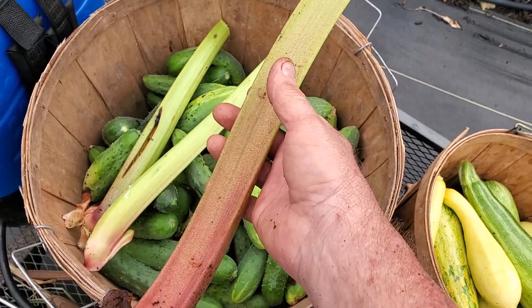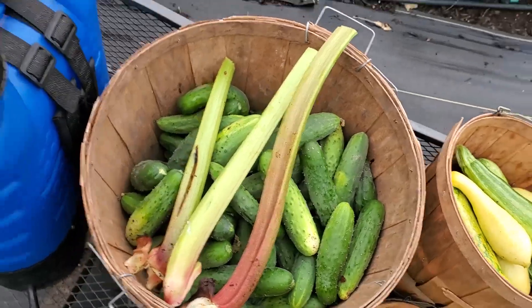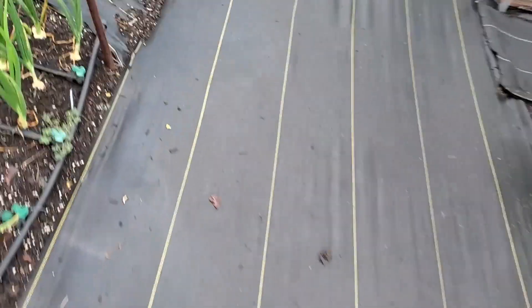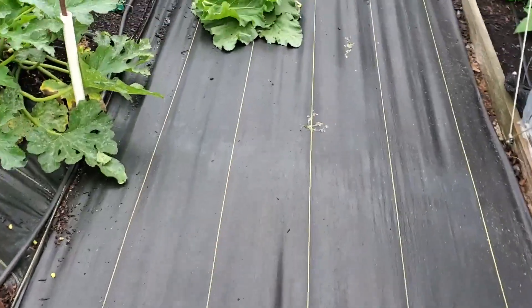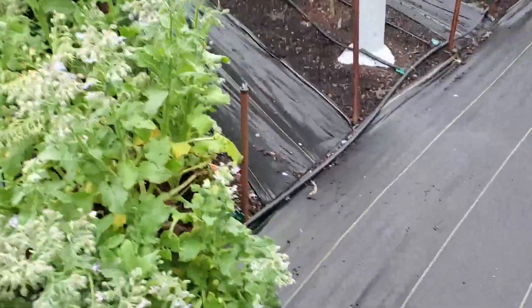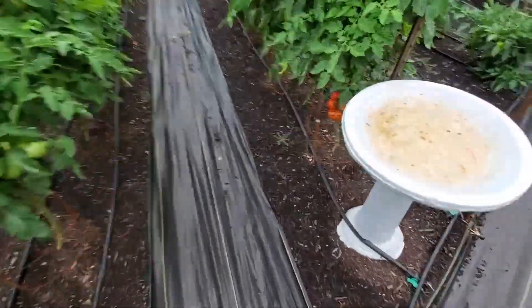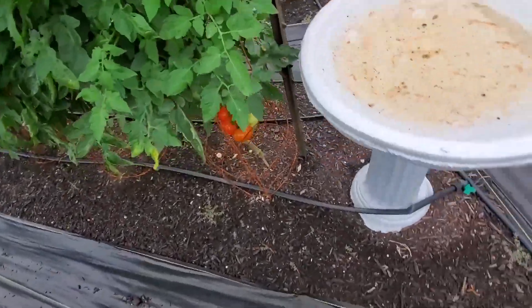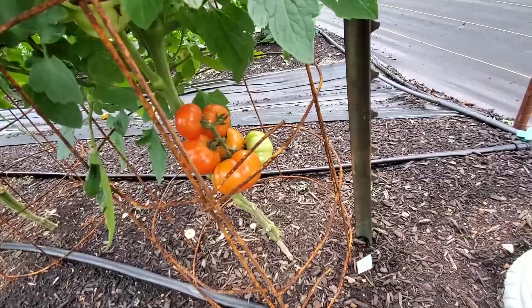You can see how big these are, and these rhubarb are not even a year old growing from seed. We're going to come look down here because we've got something that it's about time — I've been waiting. Look what we got here: our first tomatoes, just almost ripe.